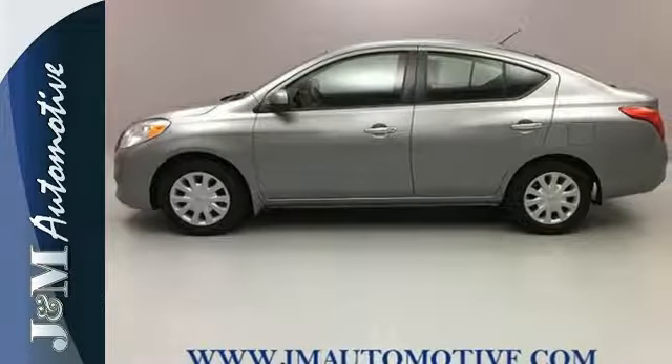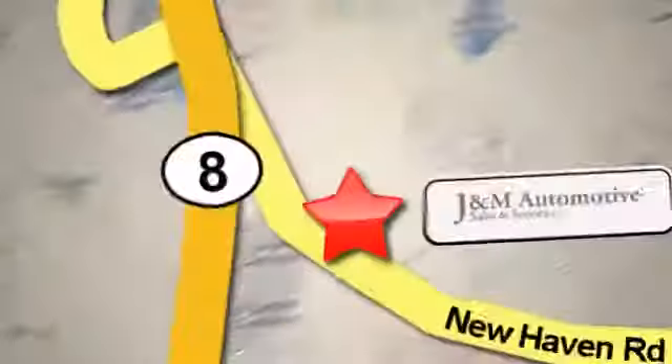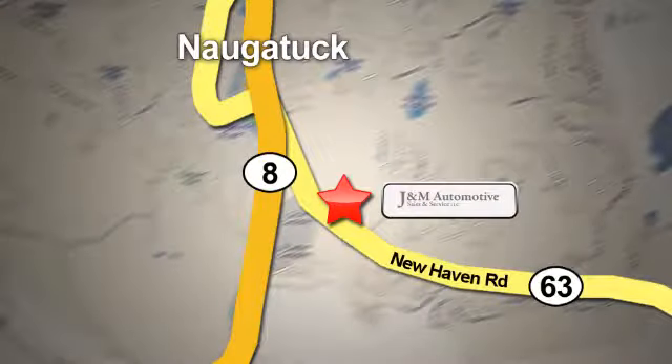Come in today and take this Versa for a test drive. You'll see a difference at J&M Auto Sales. Call or stop in today. We are conveniently located at 820 New Haven Road in Naugatuck, Connecticut.